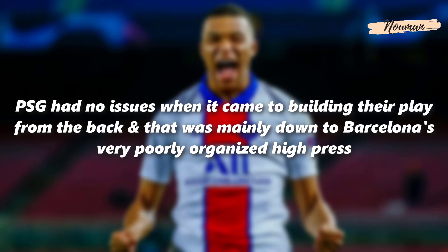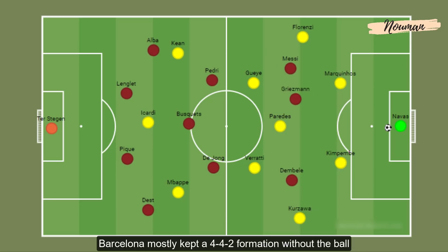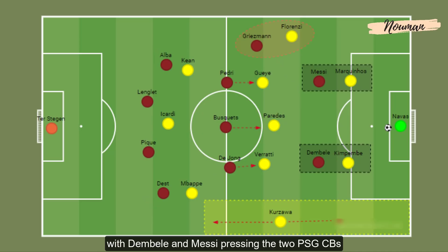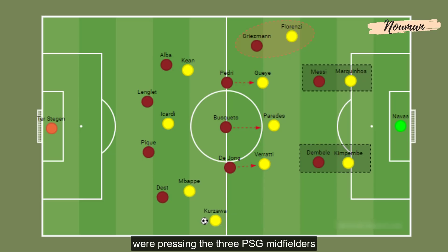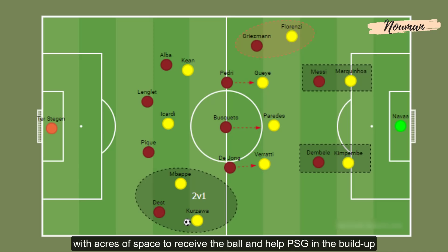PSG had no issues when it came to building their play from the back, and that was mainly down to Barcelona's very poorly organized high press. Barcelona mostly kept a 4-4-2 formation without the ball, with Dembele and Messi pressing the two PSG centre-backs. Griezmann was dropping into midfield and pressing Florenzi, while Busquets, De Jong and Pedri pressed the three PSG midfielders. This left Koszawa totally free on the left side with acres of space to receive the ball and help PSG in the build-up.